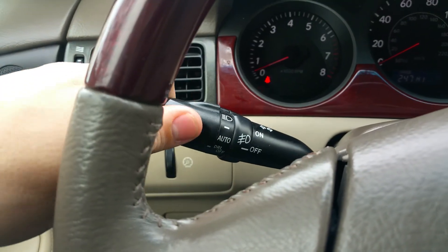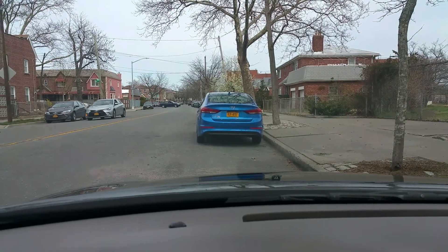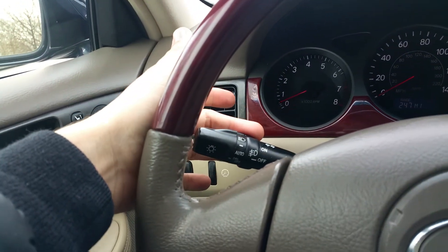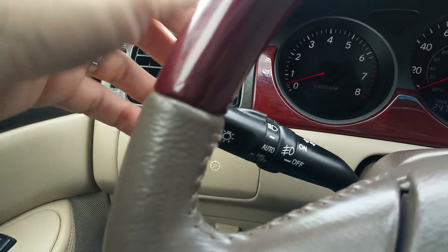Coming over here, all the lights work. You can probably see the reflection from the car in front of me, but they do go on. This car has the xenon light package, plus fog lights — they go on and off and do work.